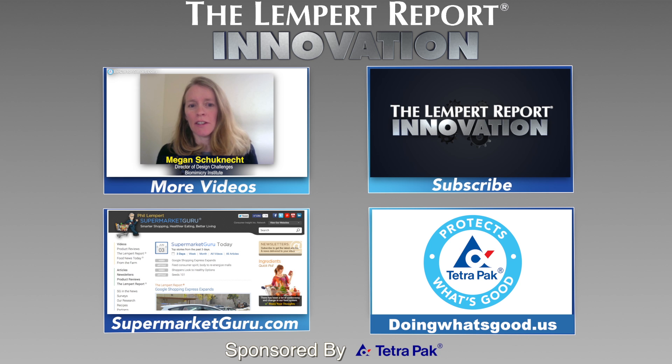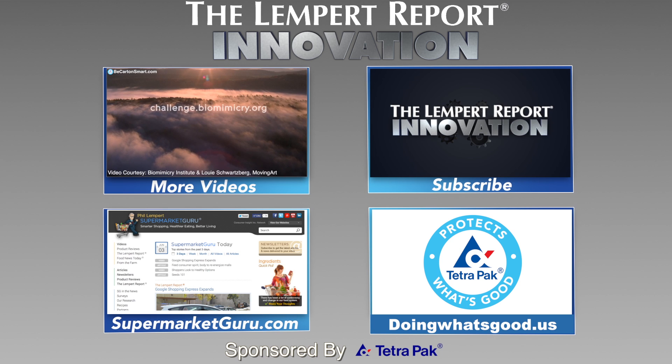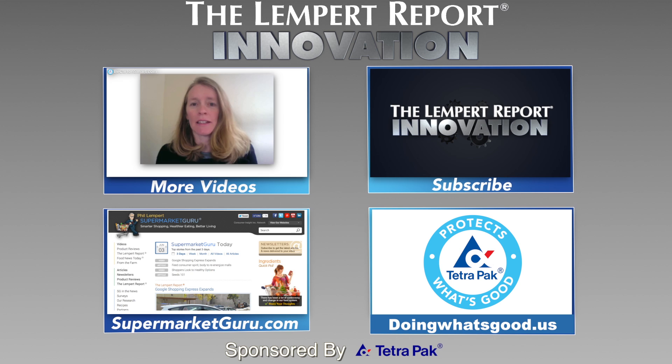Thanks for checking out this week's innovation video, sponsored by Tetra Pak. Subscribe to The Lemp Report to watch more videos just like this. Also, visit supermarketguru.com.